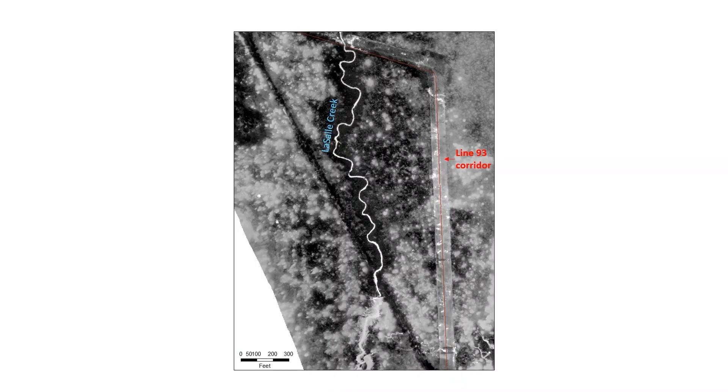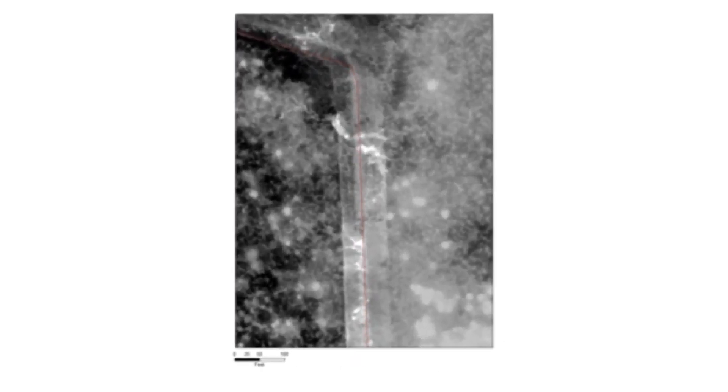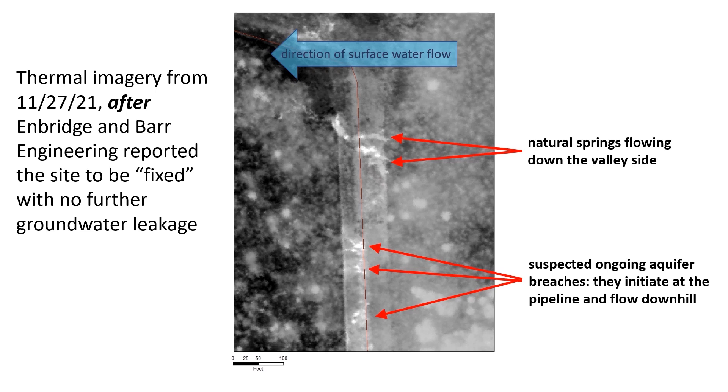This thermal imagery of the area was taken in late November 2021, when the ground was relatively cool in grays and blacks, but deep groundwater bubbling to the surface was relatively warm in white. You can also see that La Salle Creek was still warm relative to the freezing ground. This close-up of one area shows what might be natural springs still flowing down the side of the valley, but also many suspicious warm areas that originated at the pipeline and flowed downhill toward the creek.